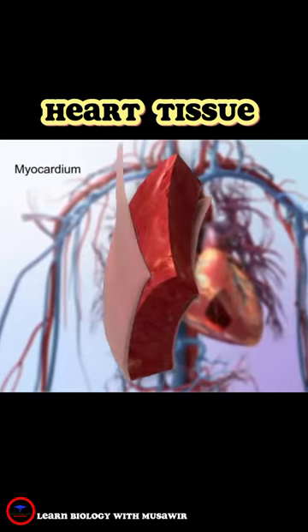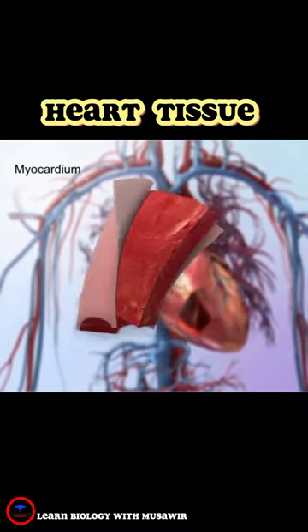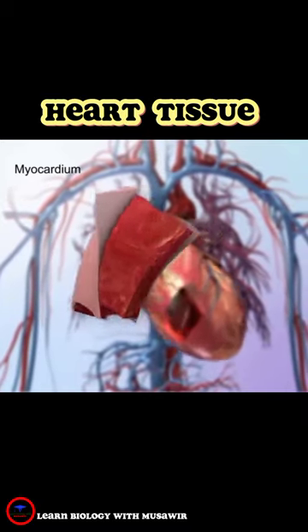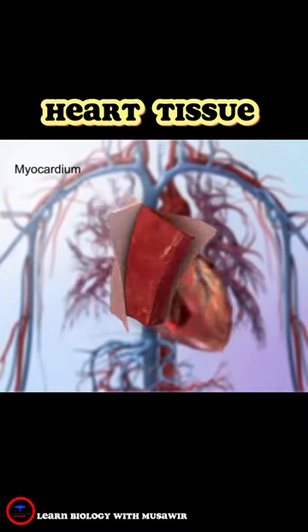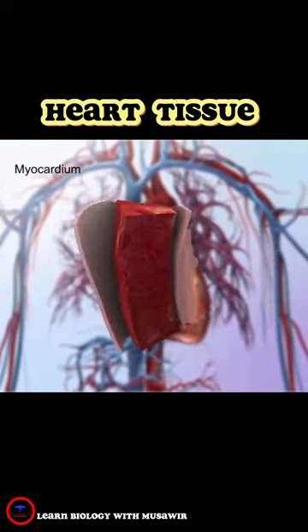The middle layer is called the myocardium. The myocardium is responsible for the heart's pumping action. Its strong muscle tissue makes powerful, continuous contractions possible. This thick layer performs the bulk of the heart's work.